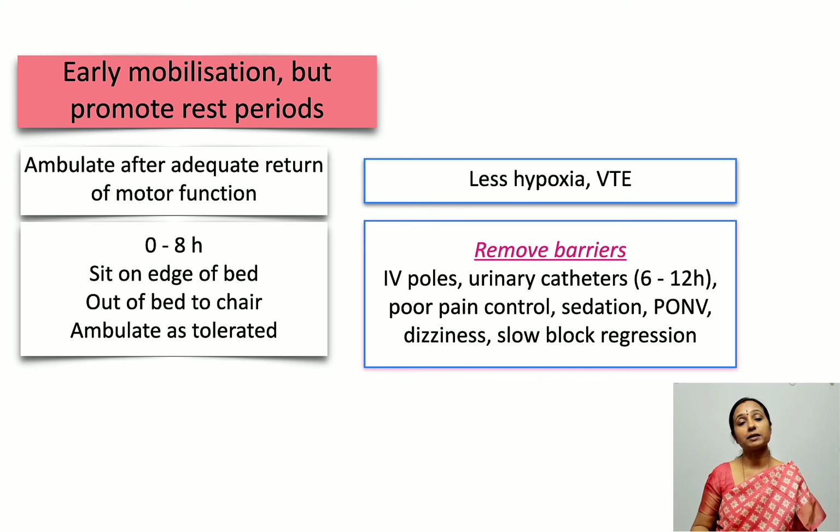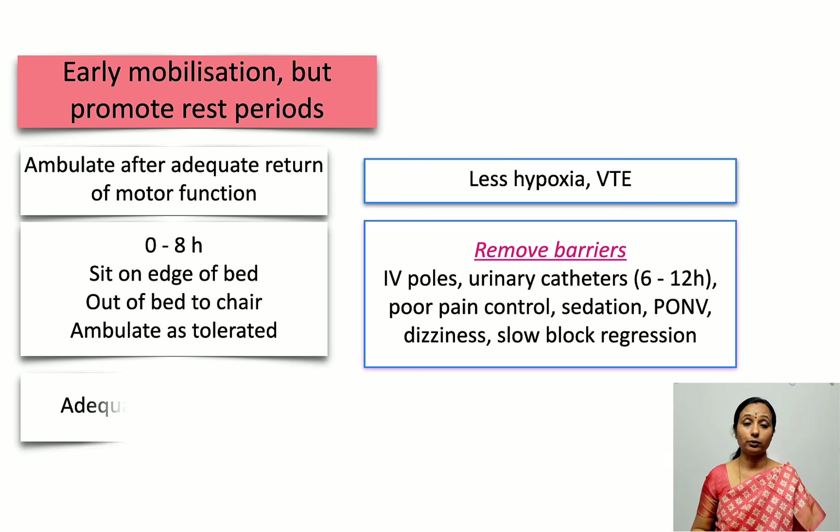There is some controversy: some guidelines recommend immediate post-surgery catheter removal, but this can increase the risk of urinary retention. The SOAP consensus statement recommends removal in 6 to 12 hours. Other barriers to ambulation include poor pain control, sedation, nausea, vomiting, dizziness, and slow block regression. All of these barriers need to be addressed to ensure early ambulation in the postoperative period.